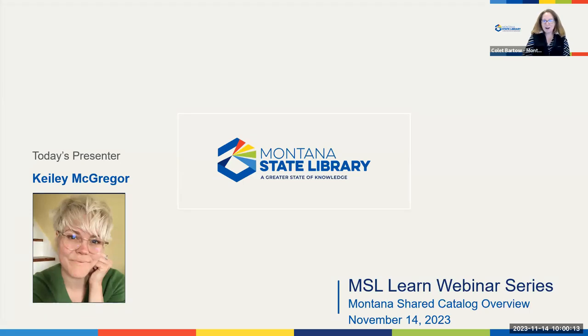Good morning, everyone. Here we are on November 14th, and this is our MSL Learn webinar series for today. Kylie McGregor is with us from the Montana Shared Catalog. She's going to provide us with an overview. Thanks so much for being here and take it away.